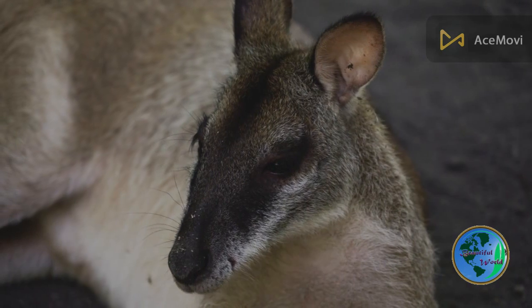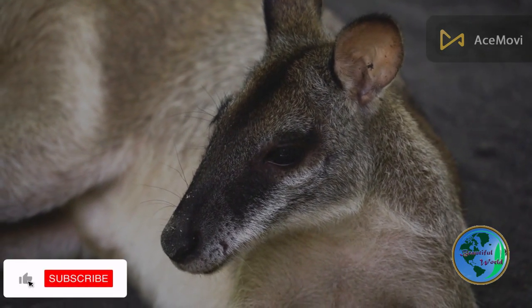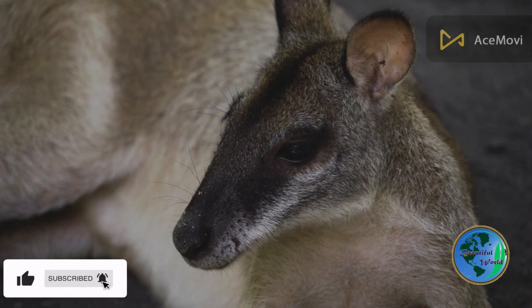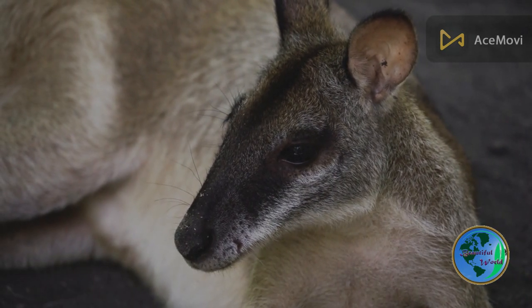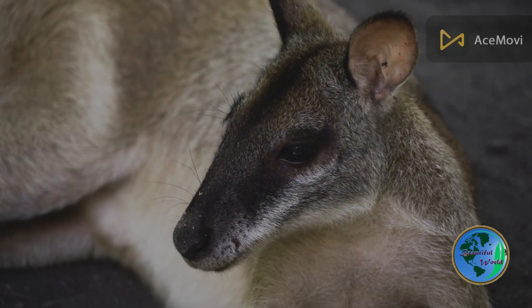Kangaroos are found throughout Australia, living in a variety of different habitats including grasslands, forests, and deserts. They are most commonly found in open areas with plenty of vegetation for grazing and hopping.